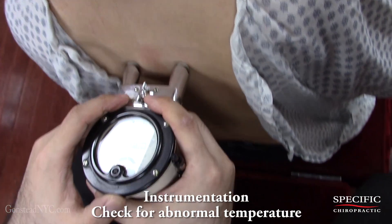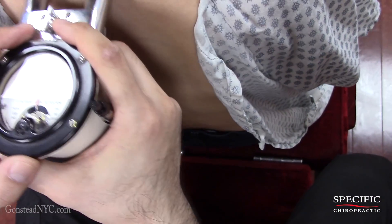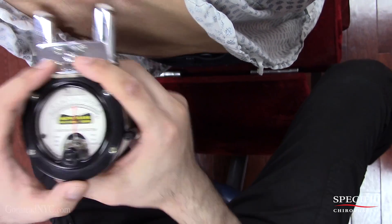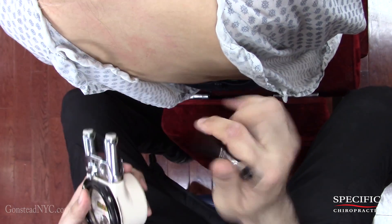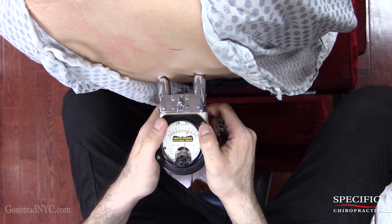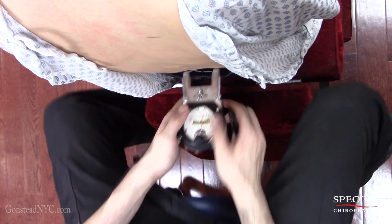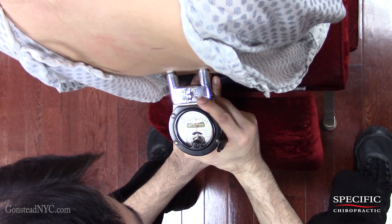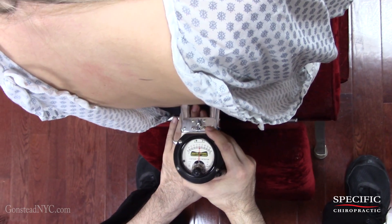So right now what we're doing is instrumentation. We're looking for any abnormal temperature going on. We found a small one right here at this particular level. And we have a big reading right at this level.